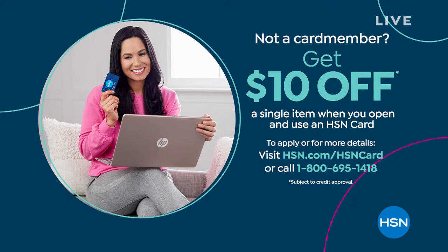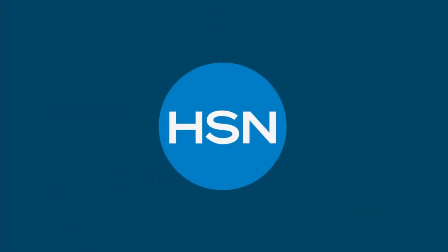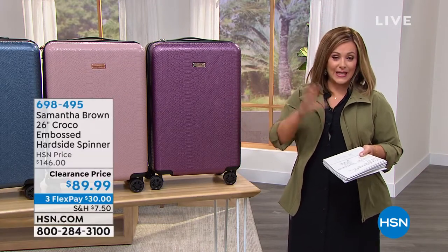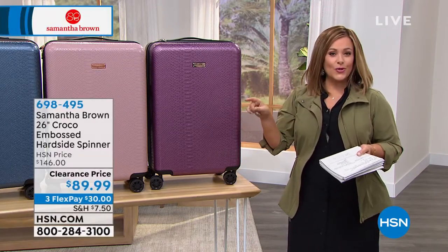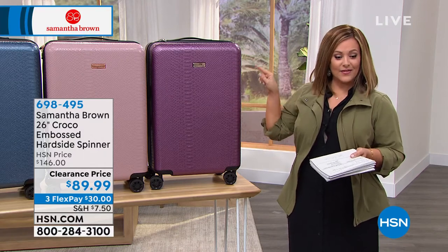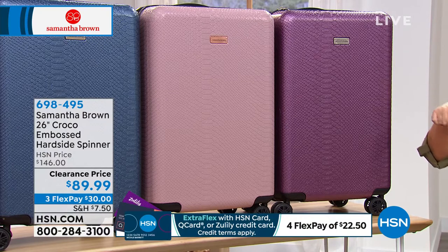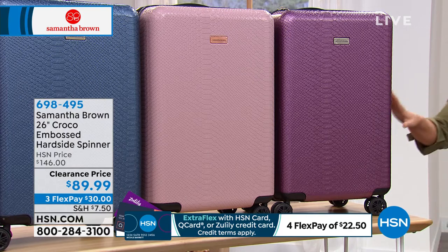If you want to save a little more money on your Samantha Brown purchases, sign up for the HSN credit card. We do lots of VIP events every year — it's a no-annual-fee card. If you sign up and get approved tonight, you get $10 off your first purchase. You typically get extra FlexPay too. On this product, everybody gets three flex payments of $30, but HSN cardholders get four — so it's $22.50 to get it home.